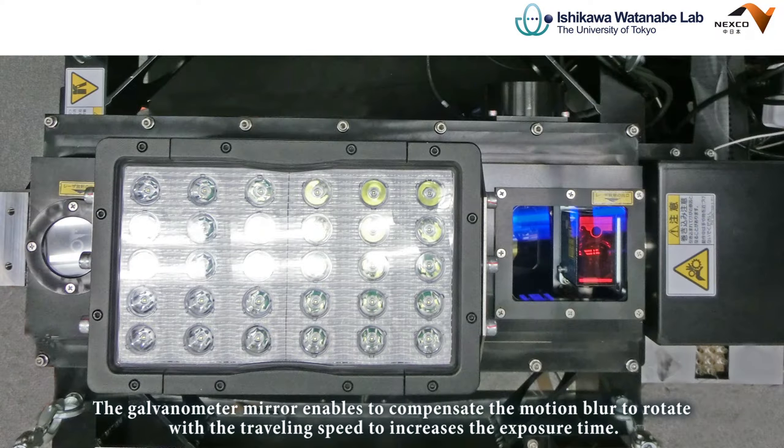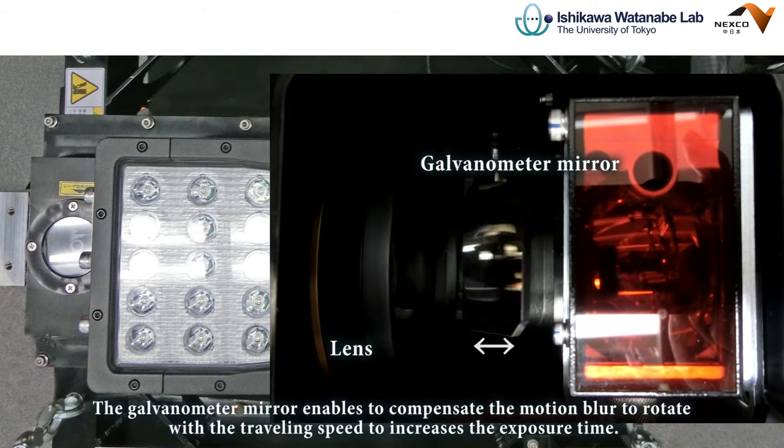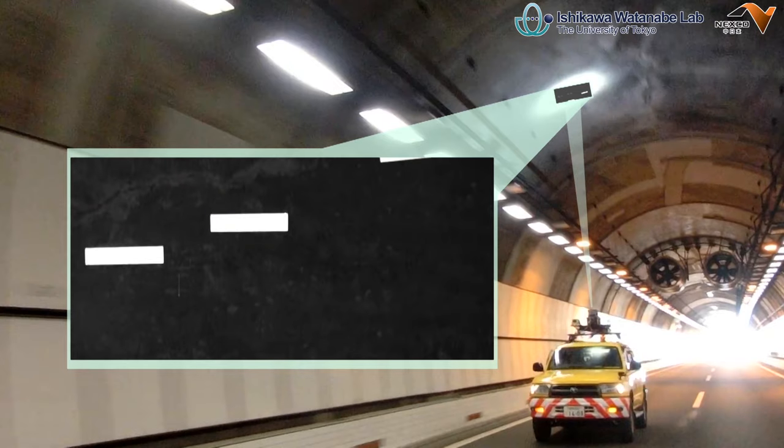The galvanometer mirror enables compensation of motion blur by rotating with the traveling speed to increase the exposure time. The relative speed is calculated by the amount of movement between successively acquired images.